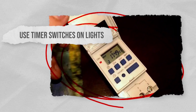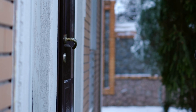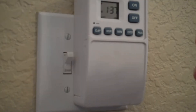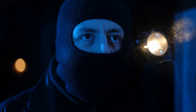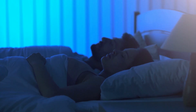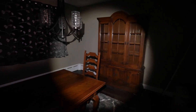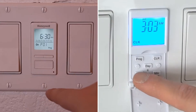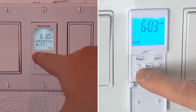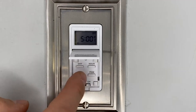Use timer switches on lights. Creating the illusion of someone being home is one of the best and easiest things you can do to stop intruders. Dark homes are more appealing to intruders as they signal that no one is home or that you're asleep. By setting your lights with a timer, it makes it look like someone is at home. A burglar is less likely to break into a home that is well lit as they could get caught. If possible, set timers in different rooms and at different times. If everything turns on at the same time each night, it can look a little fake. Staggering times gives a more realistic illusion of your home being occupied.